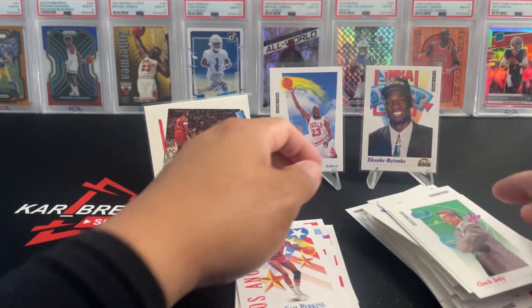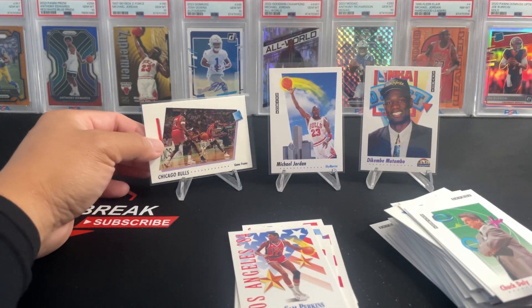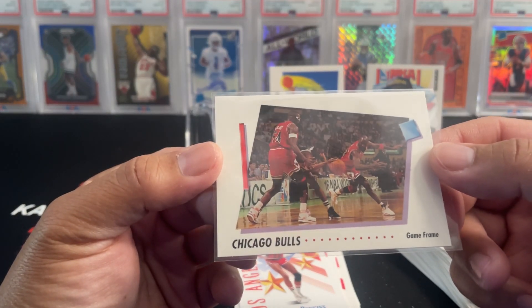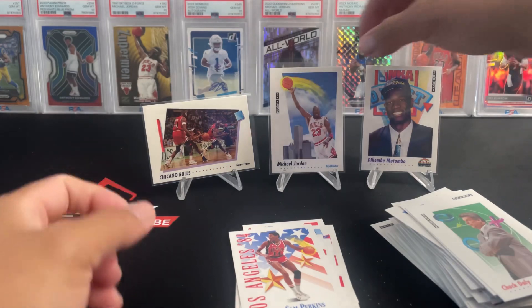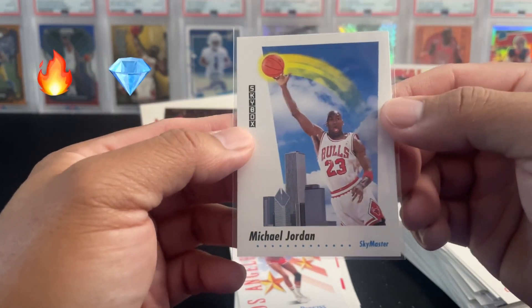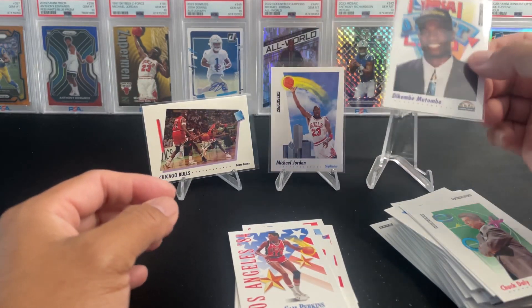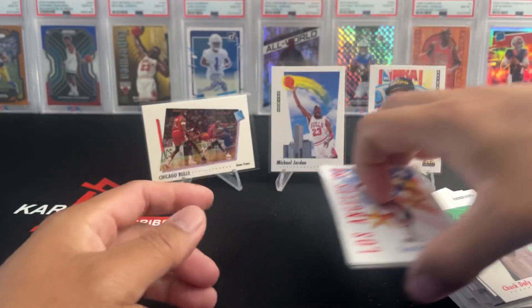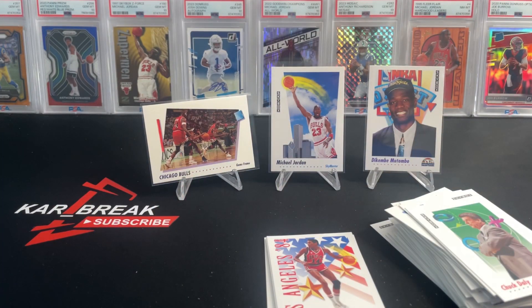All right, that was fun — five packs. We got the Chicago Bulls team card with Jordan and Horace Grant, and then the big hit here: Michael Jordan with the Sky Master. And then Dikembe Mutombo with the NBA draft rookie card. That is it for this video — thank you all for watching. If you like this video please smash the like and subscribe button, it'll go a long way for the channel. Card break is out!